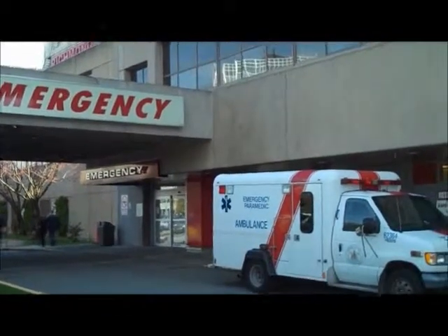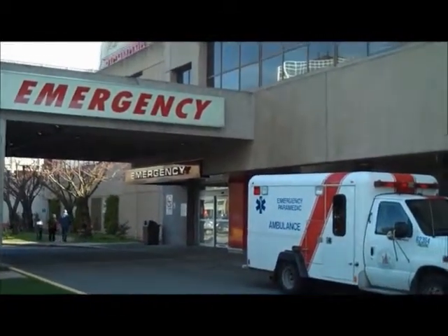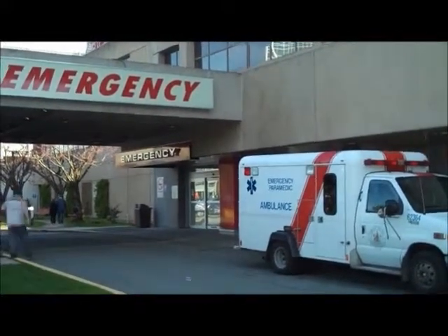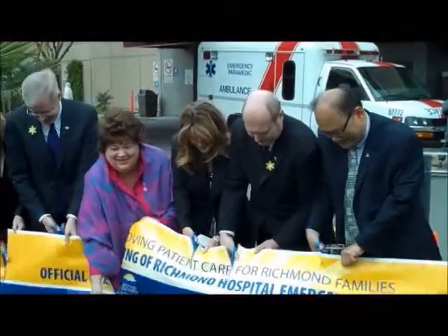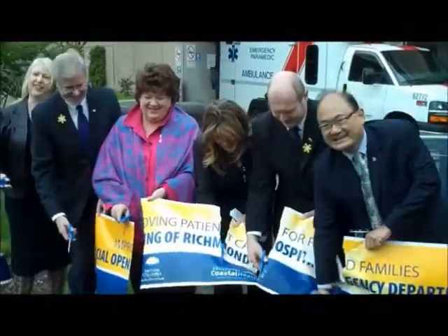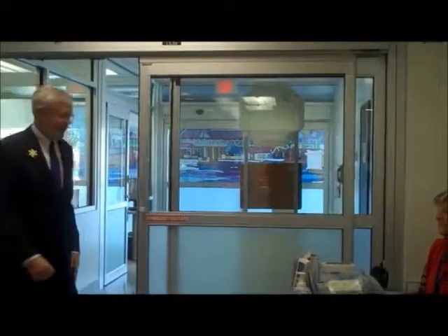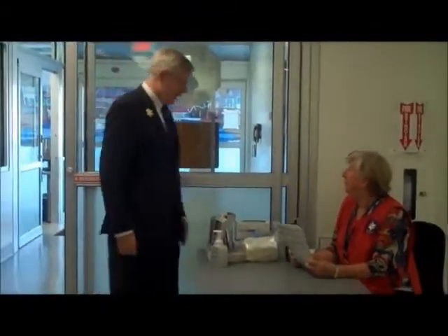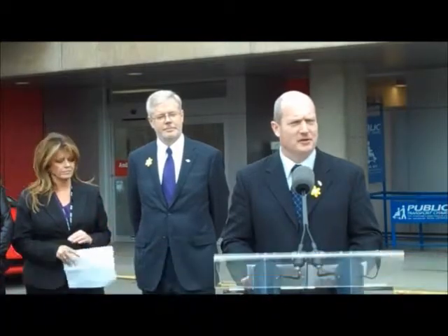We really have a winning team in our emergency department here, and it's wonderful to be able to come out and celebrate the grand reopening of our department. It was such a natural fit for the Richmond Hospital Foundation to get involved in this project. Emergency service is so critical to our community. We're fortunate here in Richmond that we have an incredibly dedicated team working in this department, and they now have improved space and equipment to better serve our rapidly growing city.